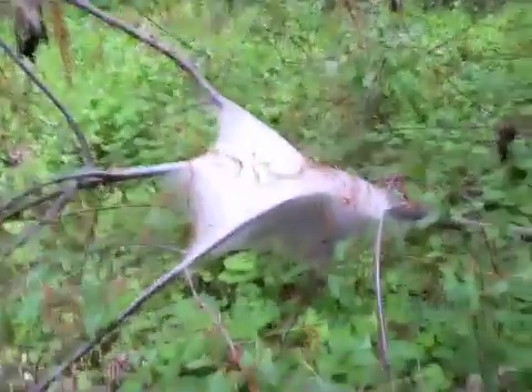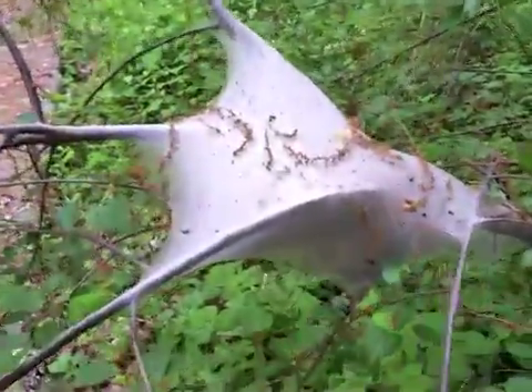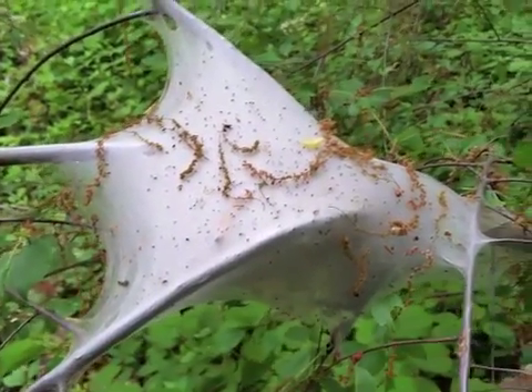Hello, it's Rob Nagy from Geruchering and Lawn Care. Just going back to the Eastern tent caterpillar outbreak that we're seeing this year. This is a close-up view of what a tent caterpillar nest looks like.